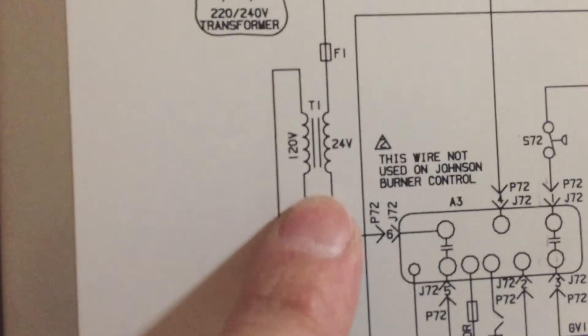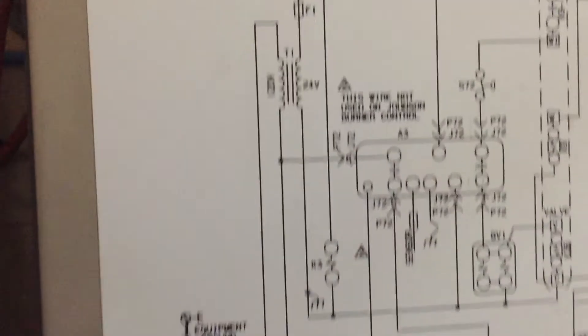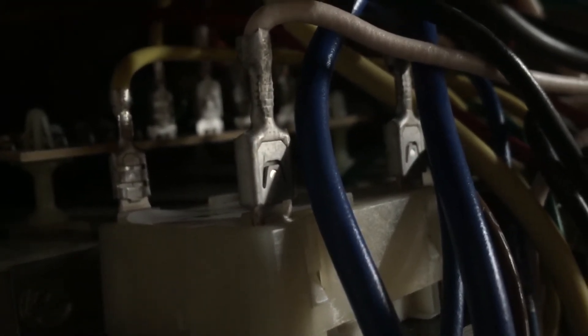So then I realized this guy right here — that's a transformer. It's converting the 120 volts to 24 volts. I started looking around down here for the transformer and I noticed this big old thing right here. That's the one. So this side, there in the back, and this terminal up close — checked those: 120 volts at that point. And then over here, the terminal in the back and then this one in the front — nothing. Had no voltage through the transformer.